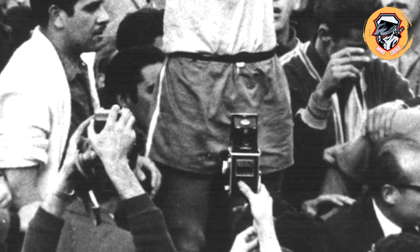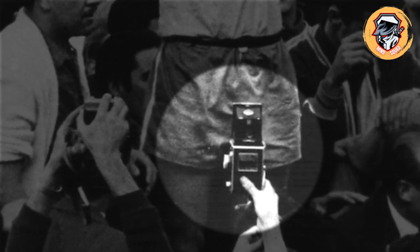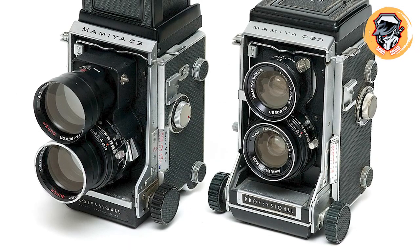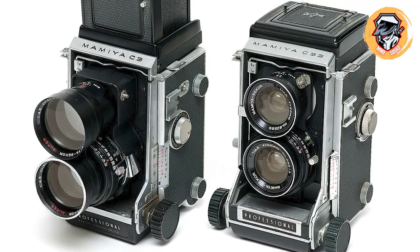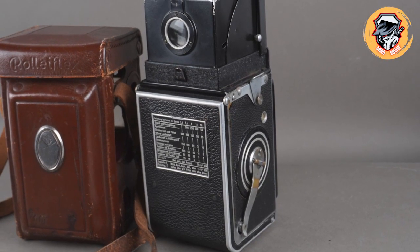However, there is a simple explanation for the supposedly time-traveling spectator appearing to capture the moment on a flip phone. The person is actually holding a box camera rather than the mobile device made famous by Motorola. Due to the angle it is being held at and the fact the photographer is only using one hand, it extraordinarily resembles a flip phone.